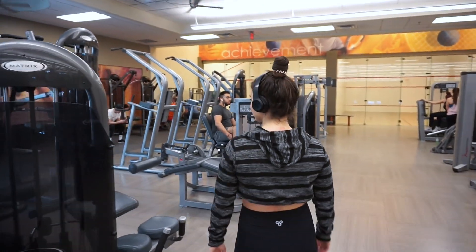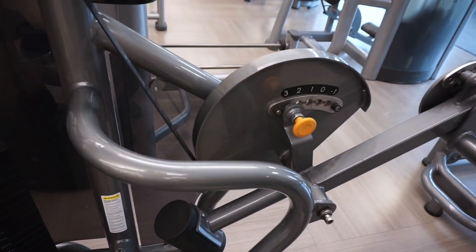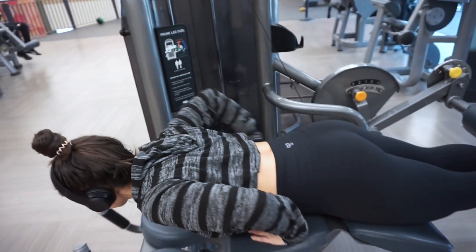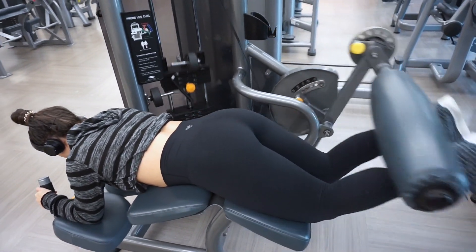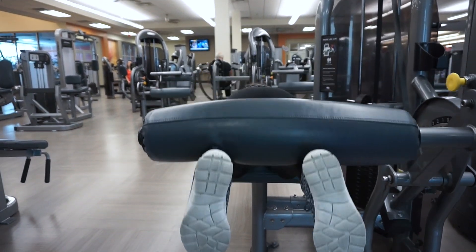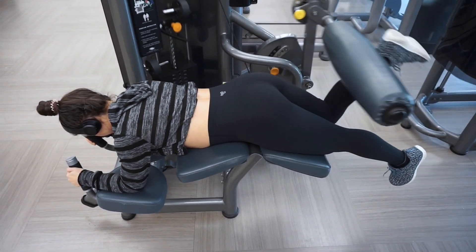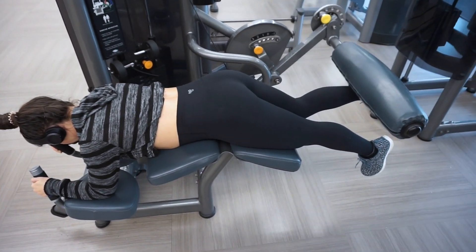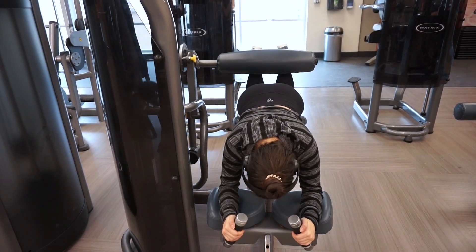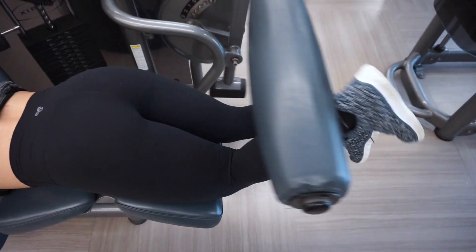Once I was done with cardio, I went upstairs and started with some hamstring curls on the machine. I typically do about 40 pounds per set and like to do four sets of 15. What I like to do is first work both legs at once, then lower the weight to about 20 pounds and alternate between my right and left leg — 15 reps each. Then I go back to both legs at 40 pounds and alternate again, going back and forth for four sets. You're really going to feel the burn in your hamstrings — it's an overall really great leg workout.